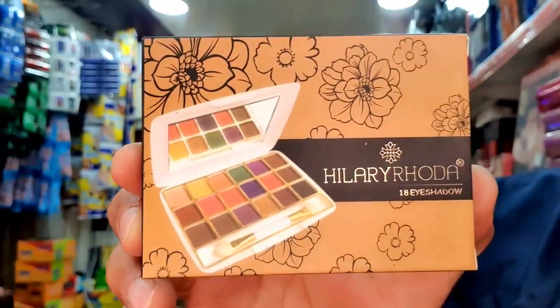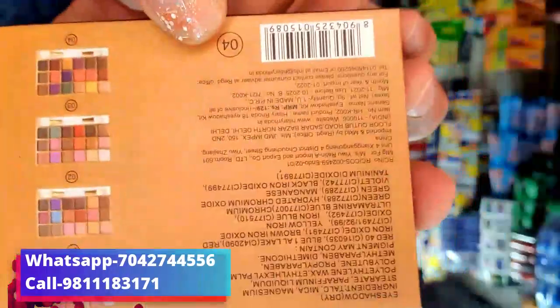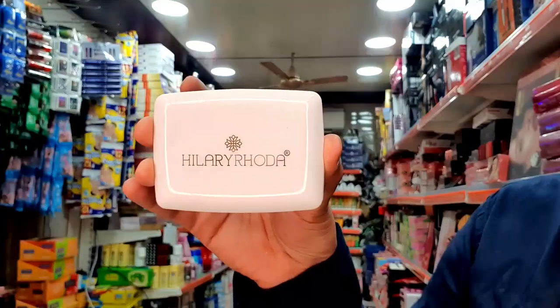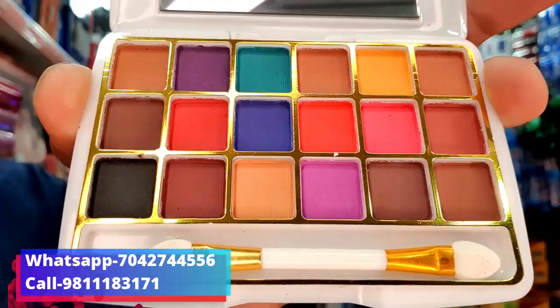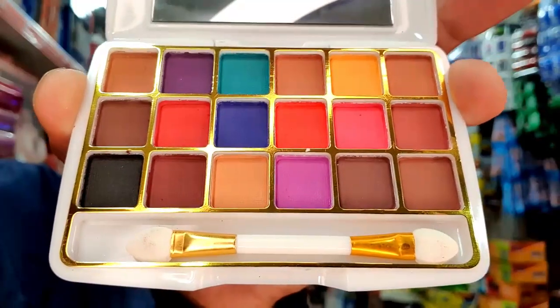You can see this product — it has 18 color eyeshadows. This type of packaging is available and you can also find a 129 MRP on it. I will open it and show you — these shades will be found in this 18 color eyeshadow. This product is only 65 rupees.